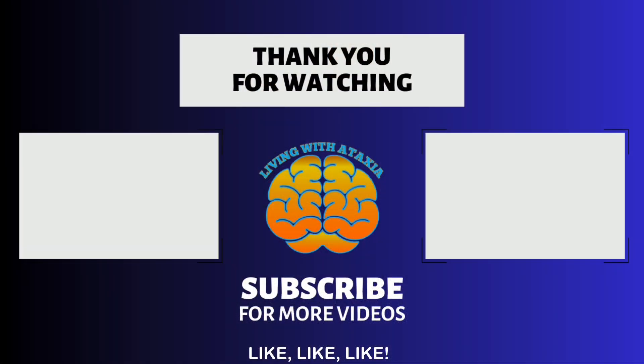Remember, every small step counts, and incorporating physical activity into your daily routine can have a significant impact on your overall health and well-being. Don't forget to like this video, comment below with your experiences, and subscribe for more content related to health and wellness. Thanks for watching, and I'll see you in the next video.